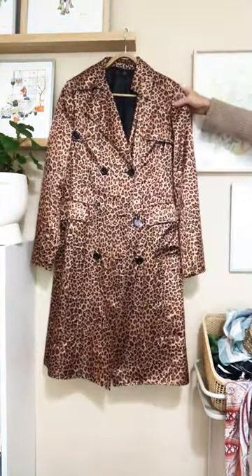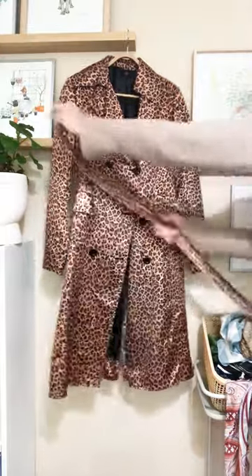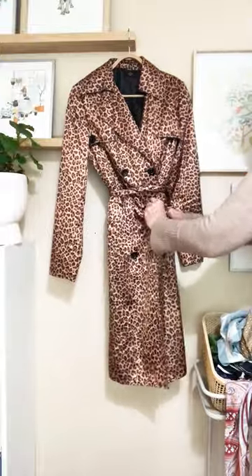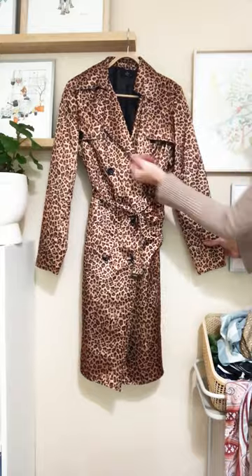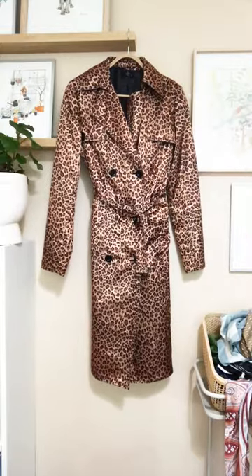Another superb vintage find — this was thrifted a while ago and it's a Valon. It's a satin trench coat — leopard print. What more could you need? It has mac flaps, it has double breasting, it has exquisite collars. It really is one of those pieces that will go with anything at any time anywhere.